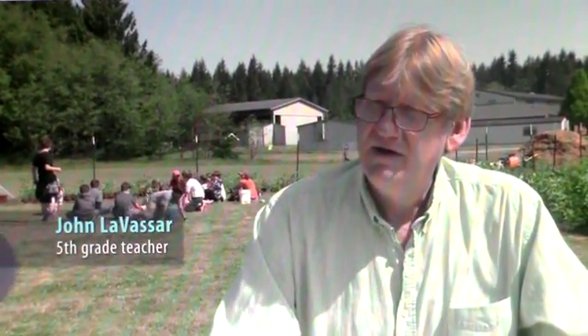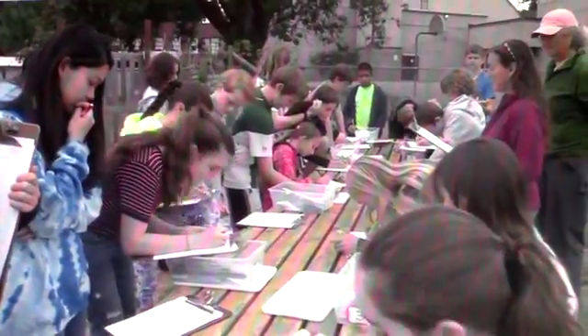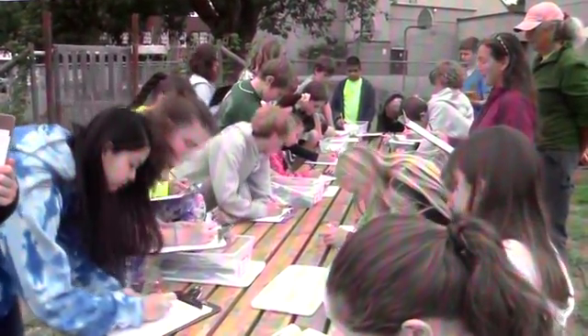We're focusing on a lot of science and math down here, and we've been using the garden to help teach measurements, the metric system and the customary system and the difference. It definitely makes science more interesting and fun. I'm able to get kids outside doing science instead of being in the classroom with textbooks talking about science.